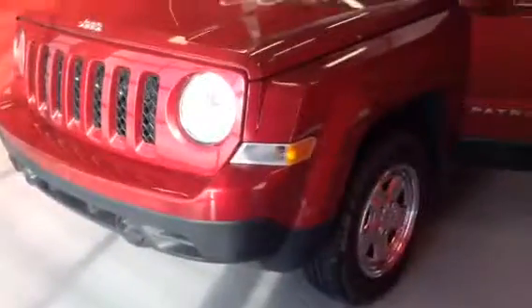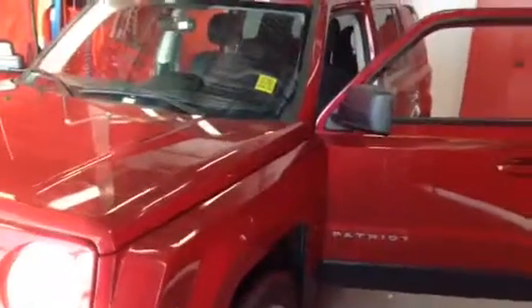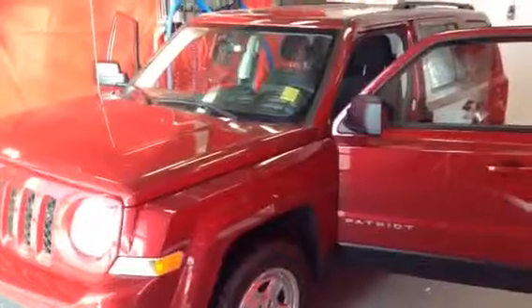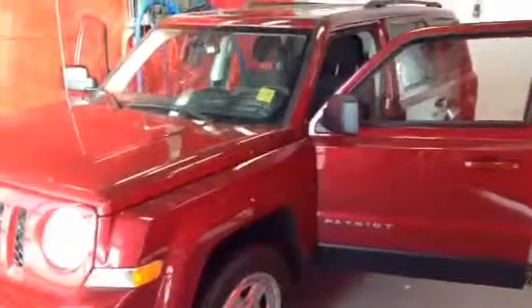Very beautiful vehicle. Andrew, it's Josh here from Andy and Dan at Easy Car Credit. Give us a shout and let us know what you think — 780-986-9665. Thanks a lot Andrew, we'll talk to you soon.